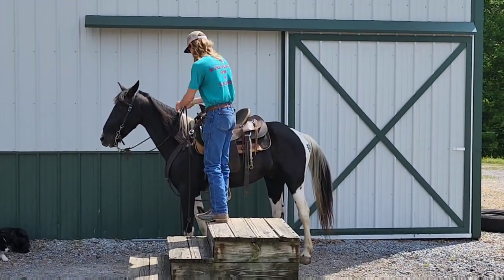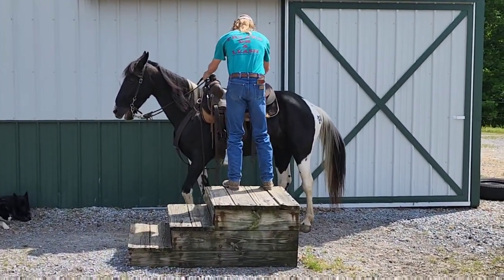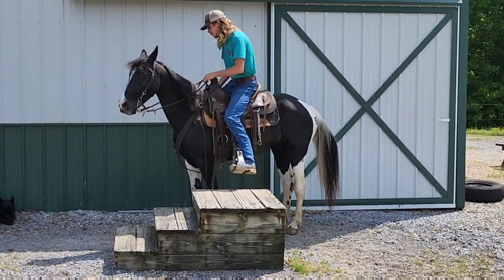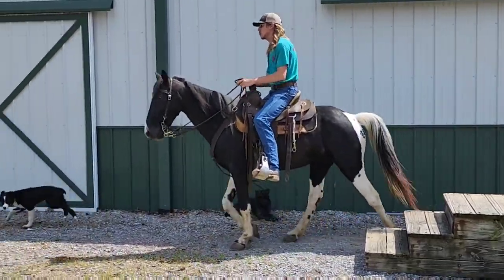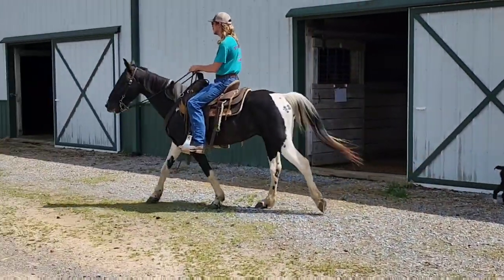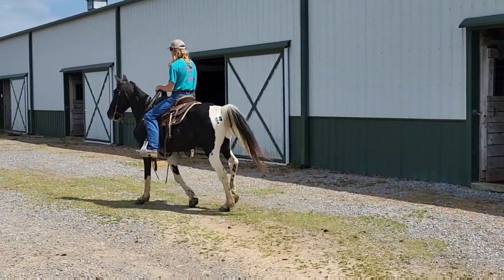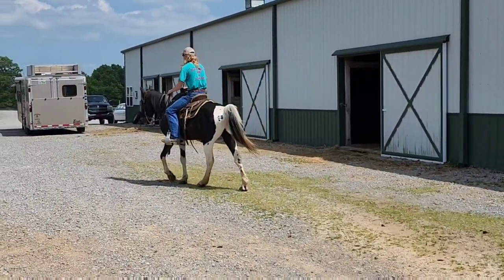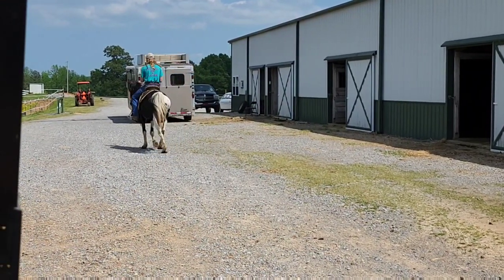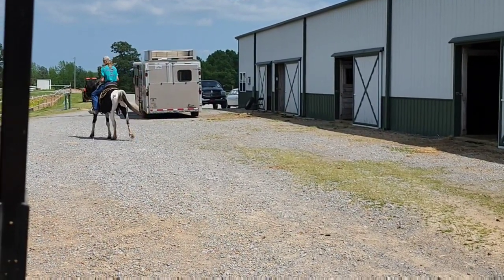We're going to let Gage climb up on him and take him over to the obstacle course. We've had this guy and we've probably put about at least 60 days on him. When he came, he had a little bit more green than we liked, so he is nice now. We're going to meet him over at the obstacle course.